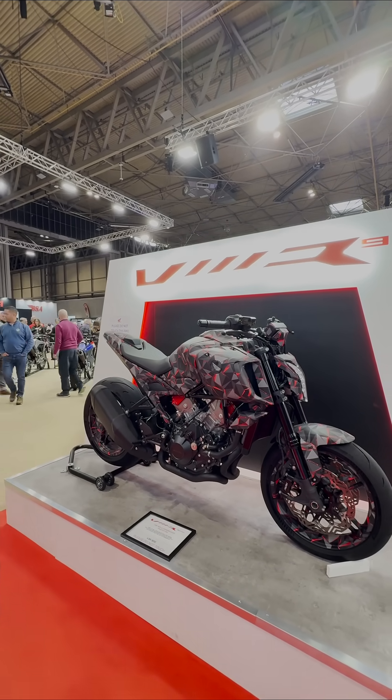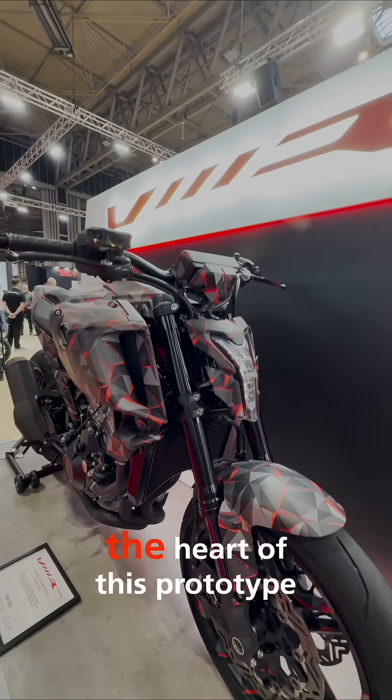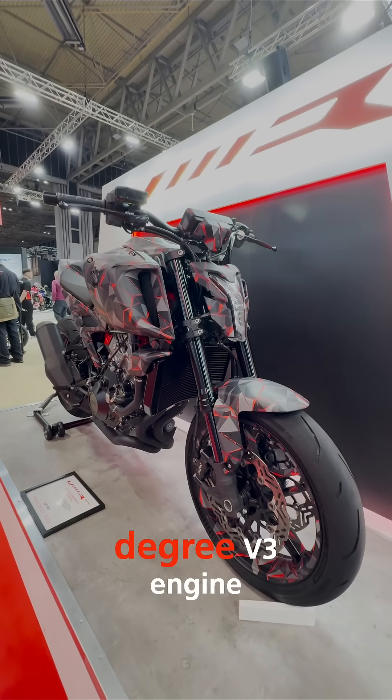Check this out — V3. Cutting-edge technology at the heart of this prototype: 900cc, water-cooled, 75-degree V3 engine.